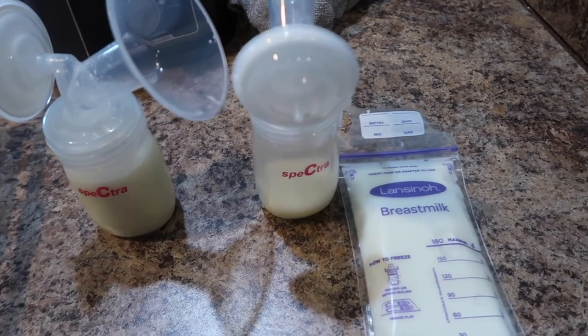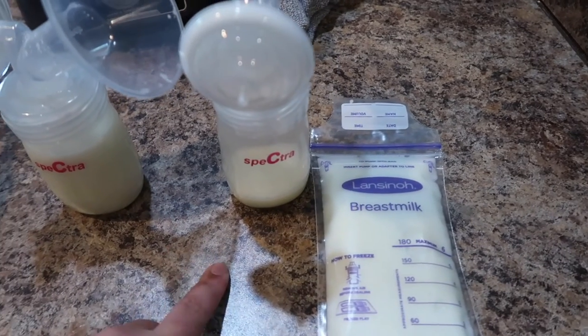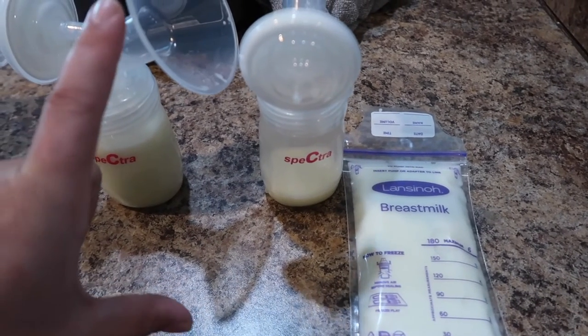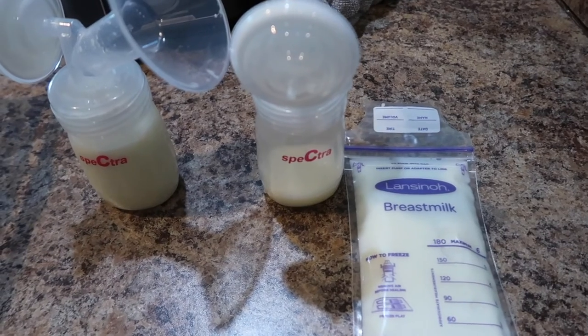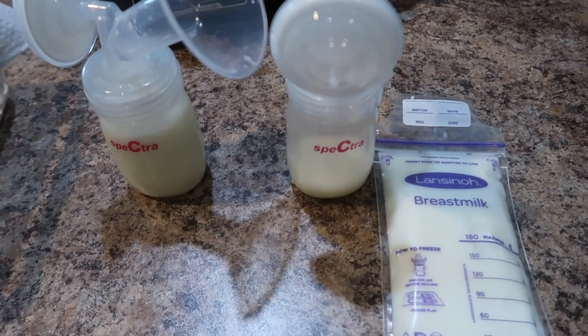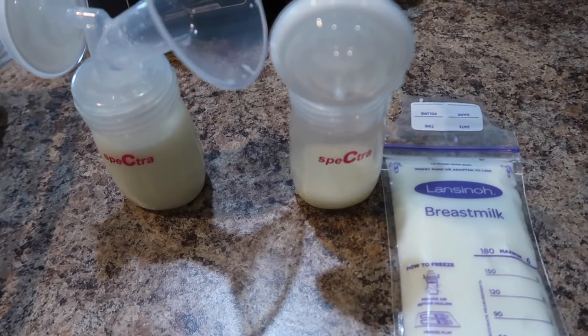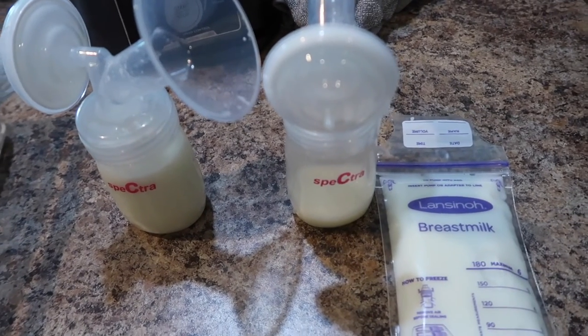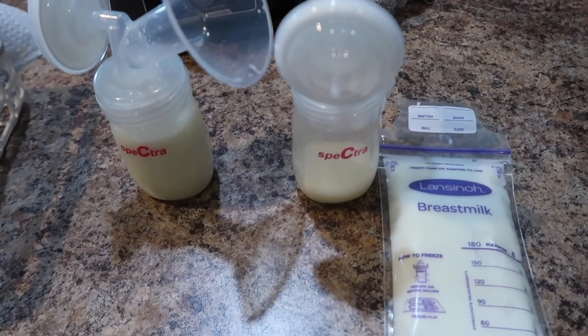I usually put them in the bags because these ones you can't store in the refrigerator. I have the 10-ounce ones that pump directly into it and you can store those in the fridge — I have two of them in there right now, which tells me I have enough milk for the rest of the day. So I can go ahead and put these in the refrigerator and get them ready to be frozen tonight.